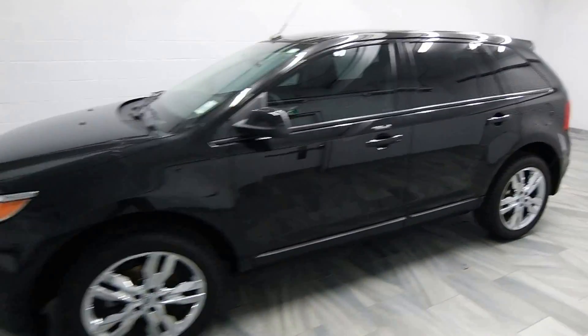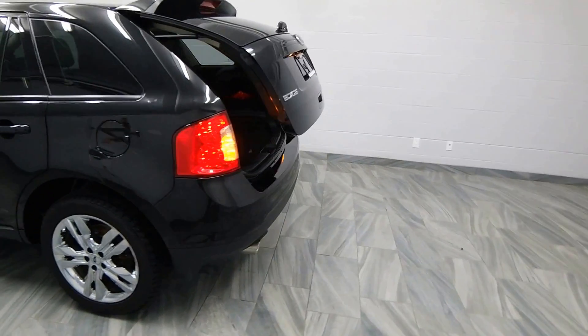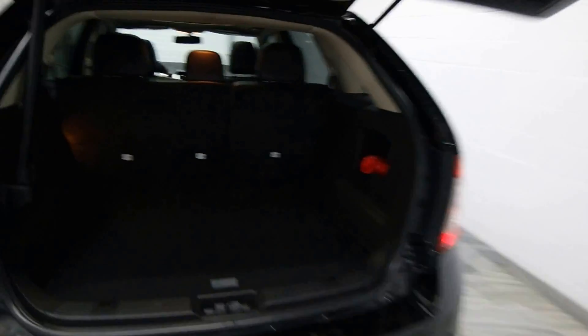Hello from Mark Wilson's Better Used Cars in Guelph, Ontario. You can visit us at shopwilsons.com. This is our 2013 Ford Edge SEL.